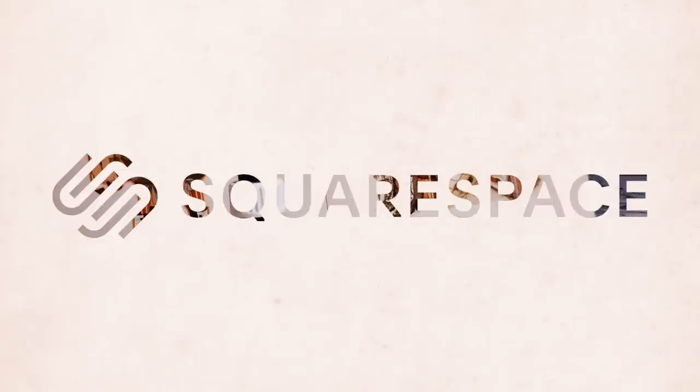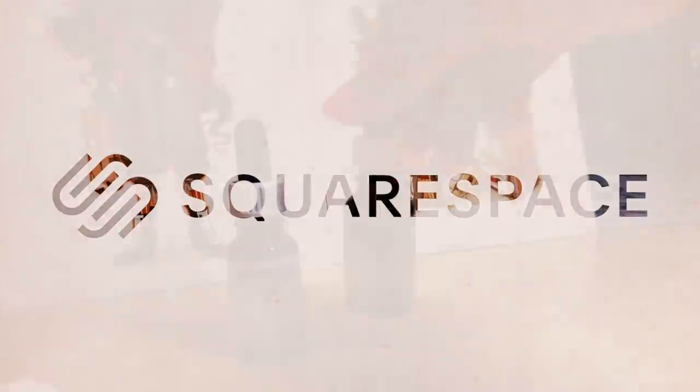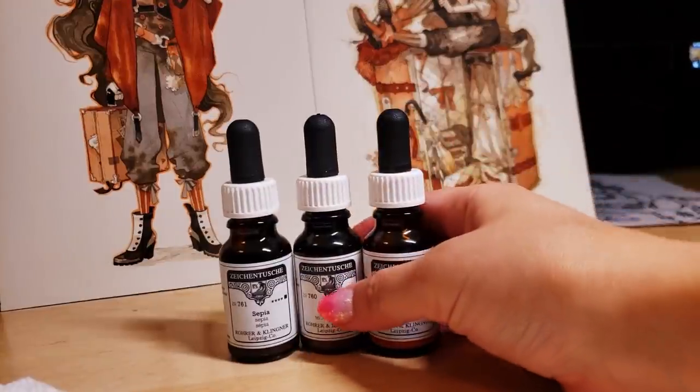This video is sponsored by Squarespace, the all-in-one platform that makes it super easy to build a professional website for your online presence.